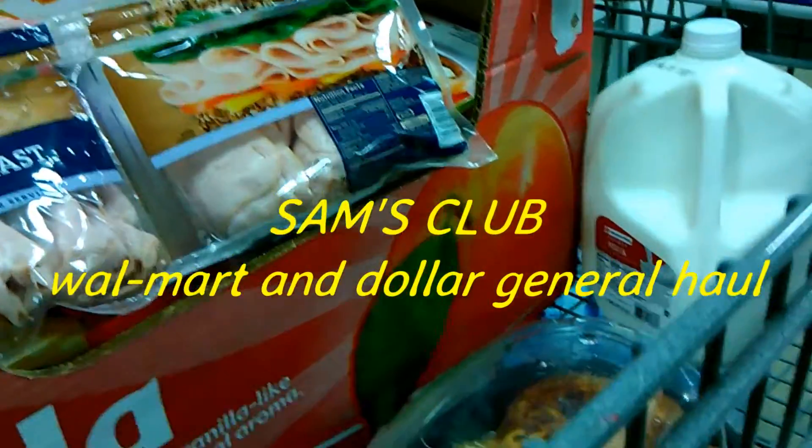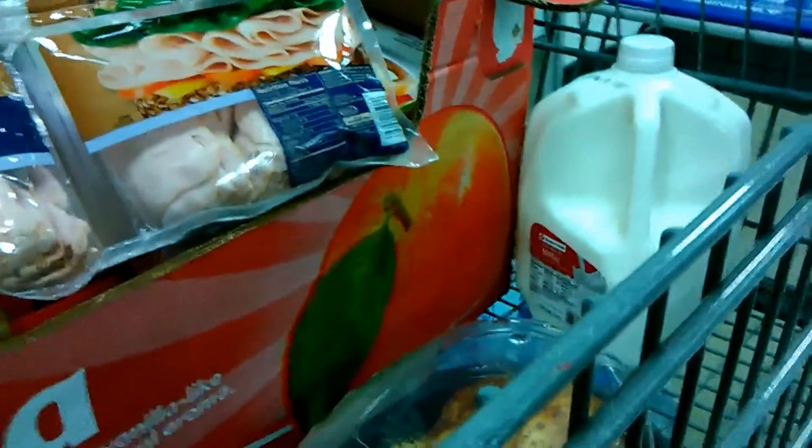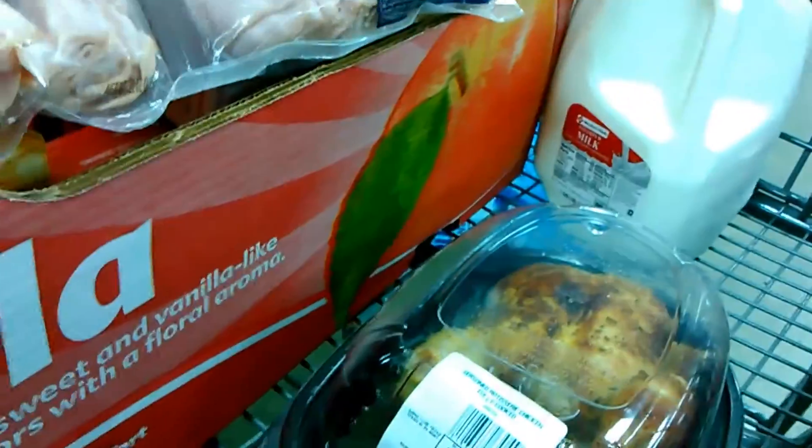Hey guys, it's Mikayla from It's A Bond's Life and I just wanted to show you my little haul from Sam's Club. I'm still at Sam's Club waiting on my pizza.